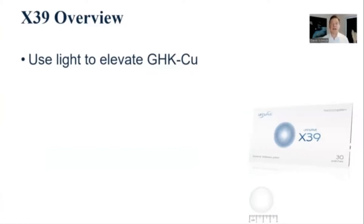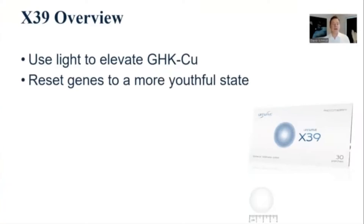Copper peptide is perhaps easily one of the most important peptides in the entire human body. You can make an argument it's the single most important peptide, though there are still many peptides yet to be discovered. It's certainly one of the most important ones known today. Copper peptide will reset thousands of genes to a more youthful state — about one third. So we get a partial restoration of youth by using X39 and elevating copper peptide.